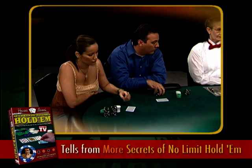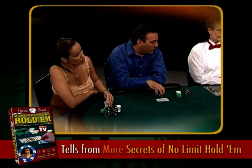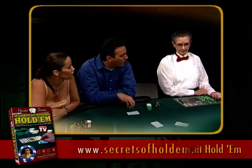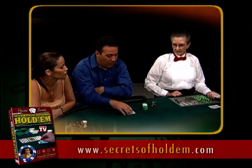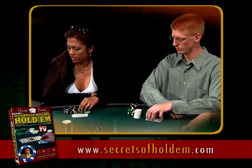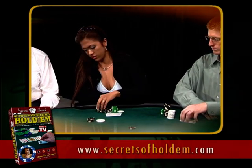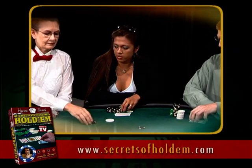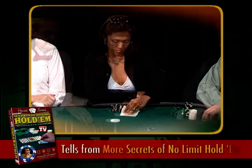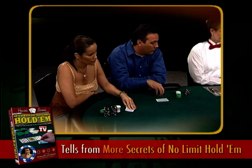We're now going to look at one of my favorite tells — it's the kind you really want to be watching for out of the corner of your eye, and it's very profitable when you do see it. In a typical hand, there have been a lot of folds coming around to Mylene on the button, and she raises to 600. You look down at a mediocre hand and probably throw it away. But if we go back and watch what Mylene was doing before the action came to her — if you were noticing this out of the corner of your eye — you'd have a very profitable situation here.